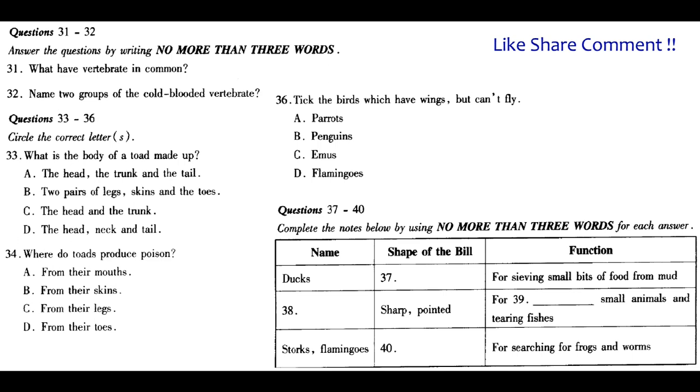When the baby is older, it takes care of itself. That's the end of Section 4. You now have half a minute to check your answers.